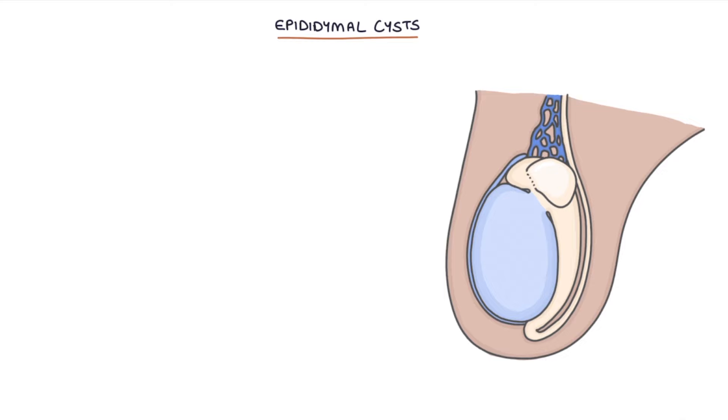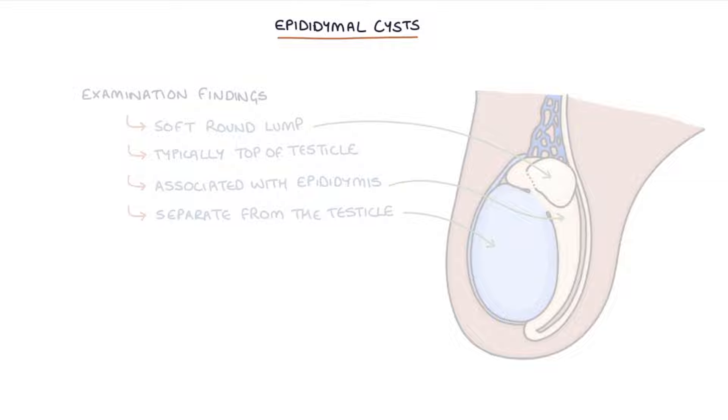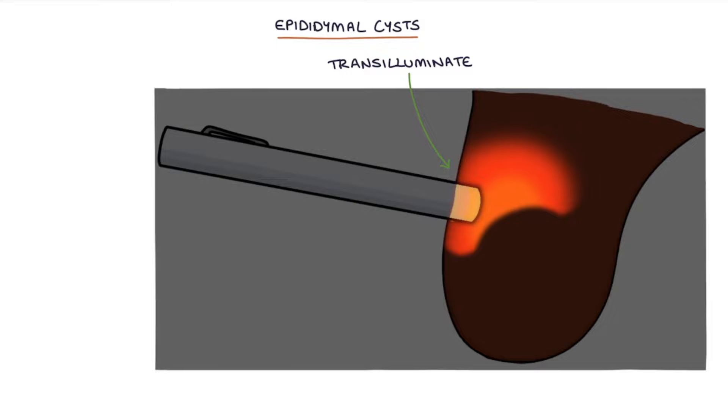Examination findings with an epididymal cyst are a soft, round lump, which is typically at the top of the testicle. The lump will be associated with the epididymis, and it will be separate from the testicle. It may be possible to transilluminate larger epididymal cysts. When you transilluminate them, the illuminated part will be separate from the testicle, which can help you differentiate it from a hydrocele.